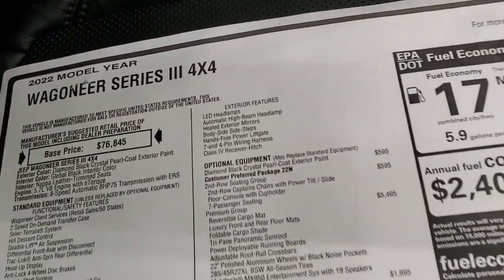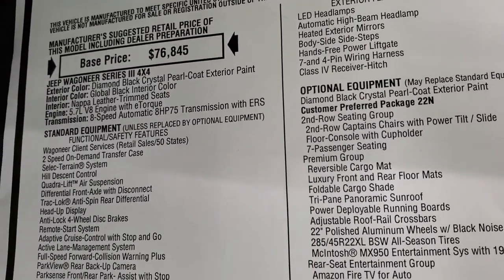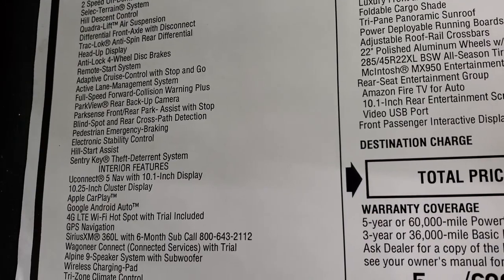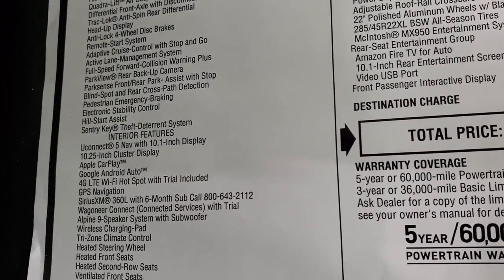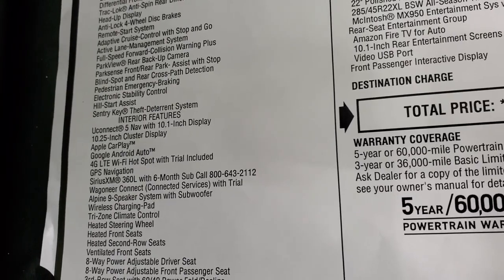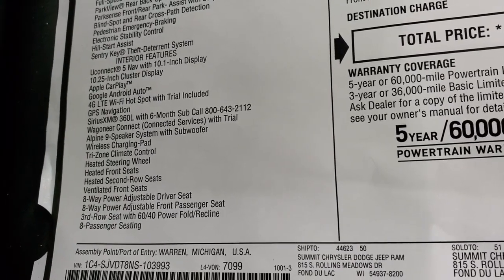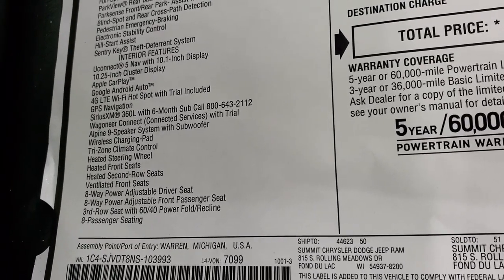We'll take a look at the original window sticker — feel free to pause this. You can see it is a Series 3 4x4, diamond black, 5.7 Hemi with e-torque, eight-speed automatic transmission. Everything on your left is standard features: adaptive cruise control, remote start, active lane management, full-speed forward collision warning plus, park view camera, park sense front and rear assist with stop, blind spot and rear cross path detection, pedestrian emergency braking, electronic stability control, hill start assist, and sentry theft deterrent system.